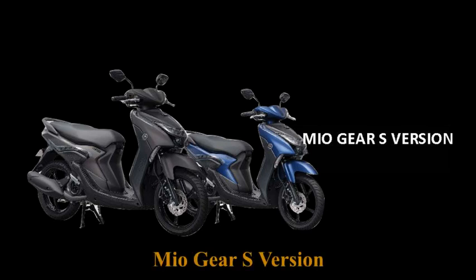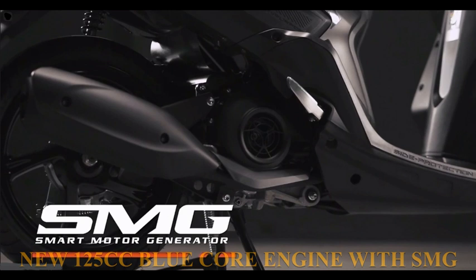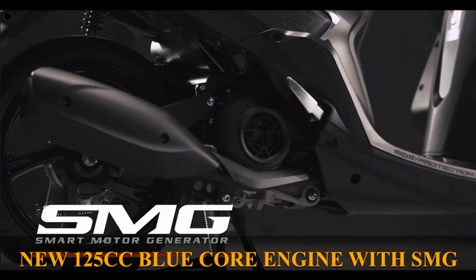MioGear S version features a new 125cc Blue Core engine with SMG (Smart Motor Generator) technology, so that the engine sound is smoother when turned on and provides an economical, powerful, and reliable driving experience, which is also equipped with an eco indicator.